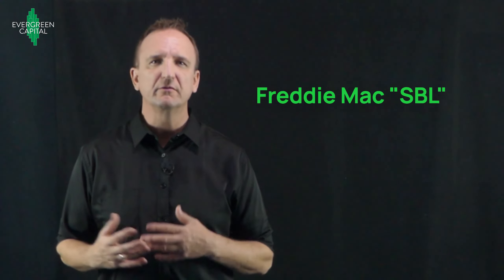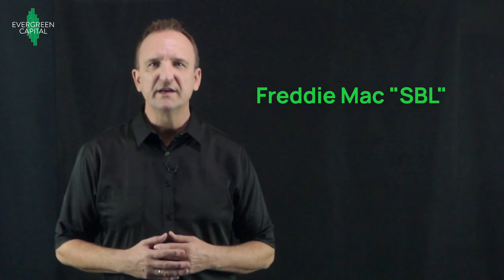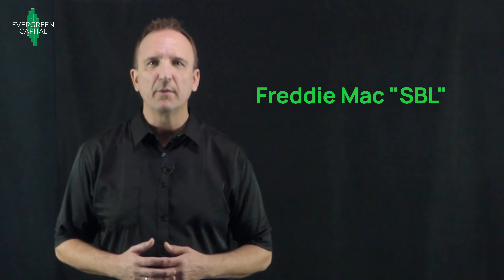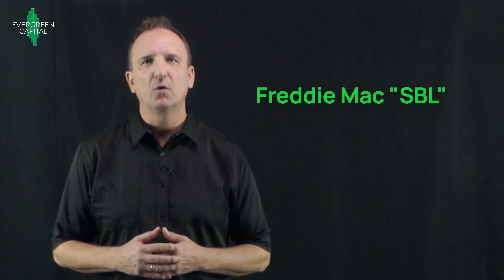A lot of lenders will refer to the Freddie Mac Small Balance Loan as the SBL, and that's what I'll refer to it for the rest of this video. Over the decades, I have done a lot of different agency loans. The Freddie Mac Small Balance Loan is a great loan for apartment investors, and here's why.